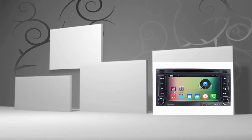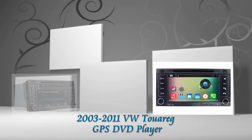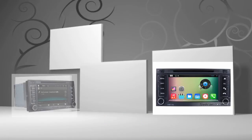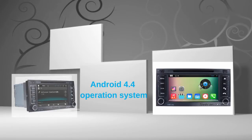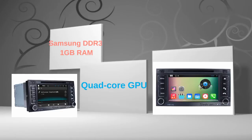Hi friends, welcome to CKVDU. This is an aftermarket GPS DVD player for Volkswagen Touareg from 2003 to 2011. This head unit has pure Android 4.4 operating system and dual-core A9 1.6GHz CPU. It uses UBLOX G6010ST chipset and Samsung DDR3 1GB RAM. The quad-core GPU and H.264 MVC audio decoder bring you HD video and high quality audio.